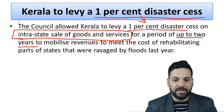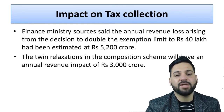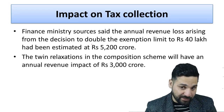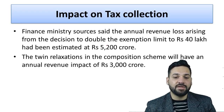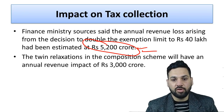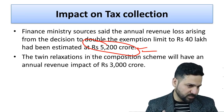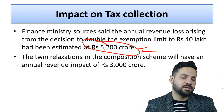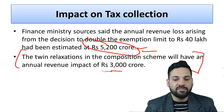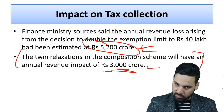The disaster cess is meant to mobilize revenues to cover the cost of rehabilitation in flood-affected parts of Kerala. Regarding the revenue impact: the annual revenue loss from doubling the GST exemption limit to 40 lakhs is estimated at 5,200 crores. This is not huge considering the monthly GST collection is around 90,000 to 1 lakh crore. The twin relaxations in the composition scheme will have an additional annual revenue impact of 3,000 crores.